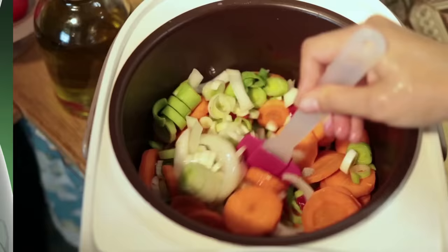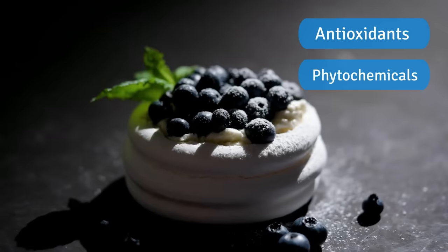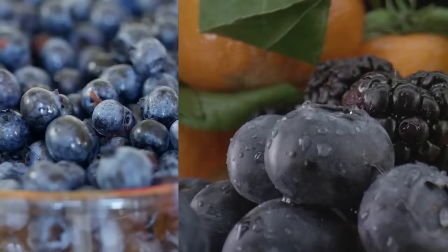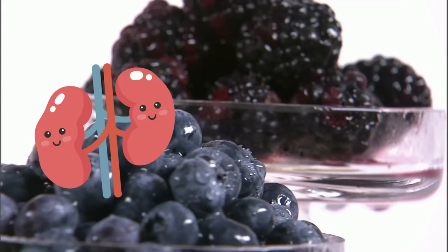Number 3: Blueberries are a delicious and nutritious fruit that is packed with antioxidants and phytochemicals. These compounds are essential for protecting the kidneys against cellular damage caused by various factors, including oxidative stress, inflammation, and free radical damage. Another amazing thing about blueberries is that they are naturally low in potassium, making them an excellent option for people with kidney disease who usually need to limit their potassium intake. Overall, adding blueberries to your diet is an excellent way to support your kidney health and enjoy a tasty snack at the same time.